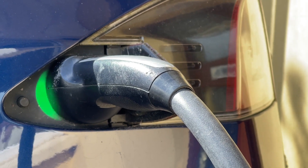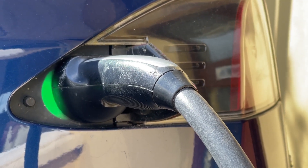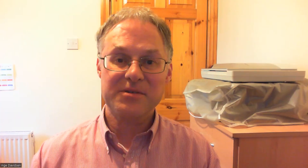I usually charge to between 80 and 90 percent once or twice a week at home. I work from home and walk to the shops, so my car is rarely used during the week. Most journeys would be two to two and a half hour return journeys during the weekend. I very rarely use fast charge points.